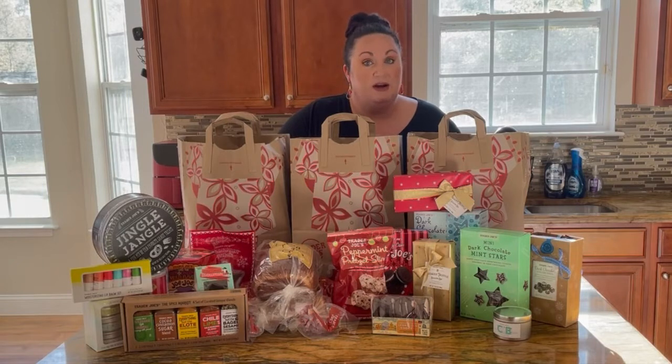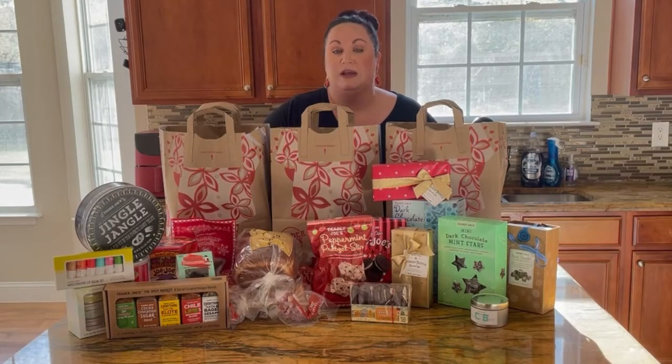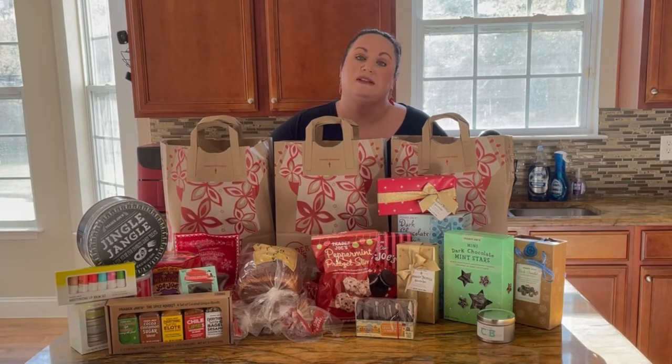Mostly holiday haul, and I'm excited to do one of these because I haven't had access to Trader Joe's in like 12 years — and before that I didn't know Trader Joe's existed. So I went a little crazy. I think the total was like $250 or something insane. Hopefully my husband doesn't see this. I did get a few items to gift, so luckily some of this is coming out of my Christmas budget, which makes me feel a little bit better.